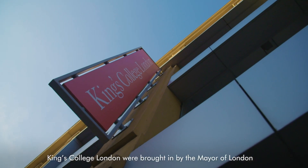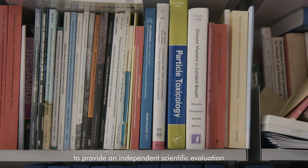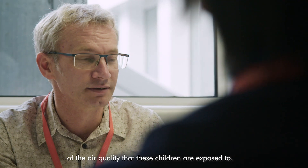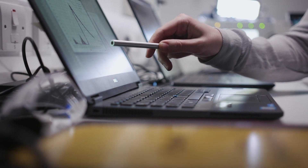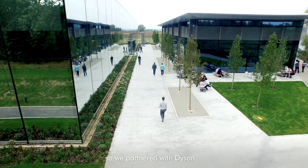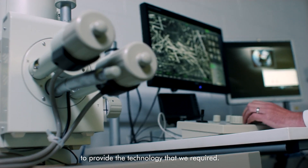King's College London were brought in by the Mayor of London to provide an independent scientific evaluation of the air quality that these children are exposed to. We had the scientific expertise but we did not have the engineering expertise, so we partnered with Dyson to provide the technology that we required.